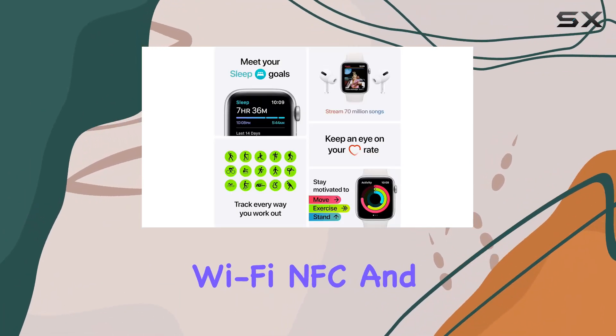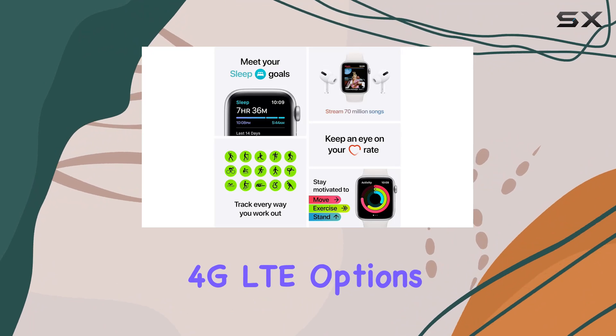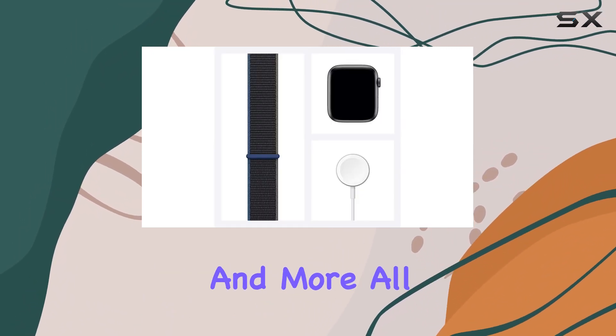With Bluetooth, Wi-Fi, NFC, and 4G LTE options, you can call, text, get directions, and more, all from your wrist.